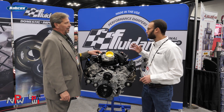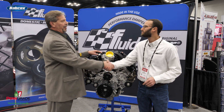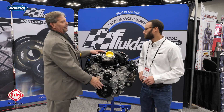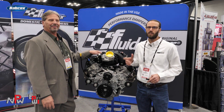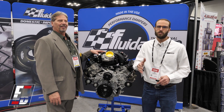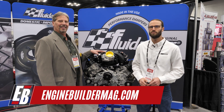Certainly impressive and certainly looks awesome. Thanks to Engine Builder for coming to PRI, and thanks to Fluid Amper. Make sure you're checking out Fluid Amper, Paul's High Performance, and of course please check out Engine Builder Magazine for more engine content. We appreciate you guys watching and we'll see you next time.